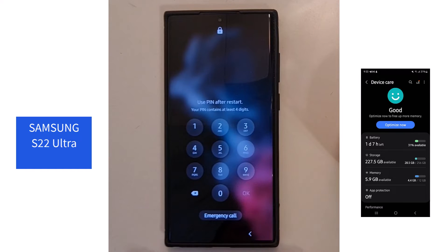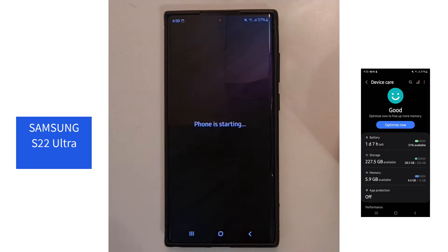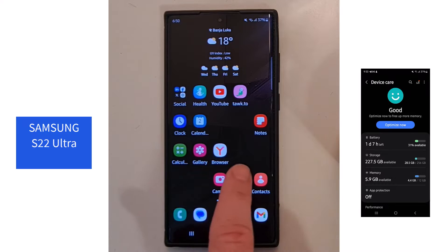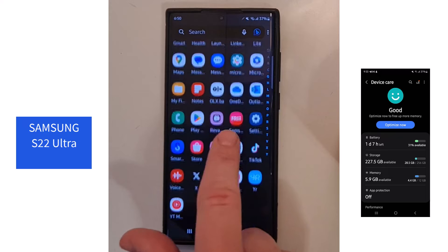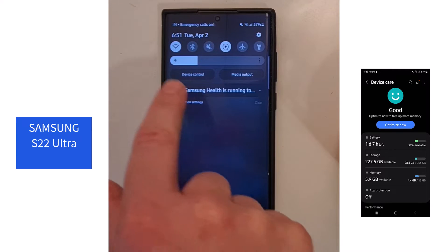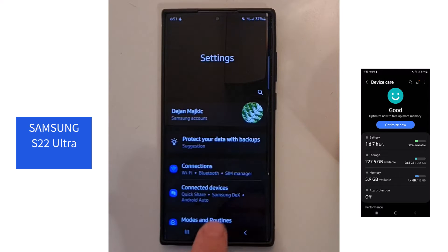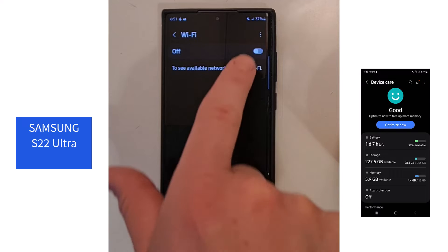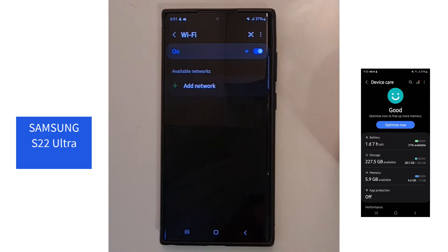My Samsung S22 Ultra is just 13 months old. About 15 days after my one-year warranty ended, there was a software update called One UI version 6, Android 14, but since then my phone has been acting up. The problem is that it keeps restarting every 5 to 10 minutes — first the Wi-Fi stops working, then apps start crashing, and eventually it restarts completely.